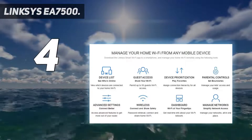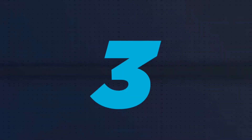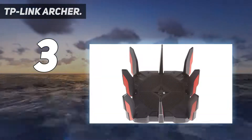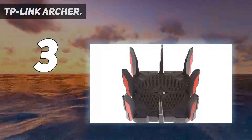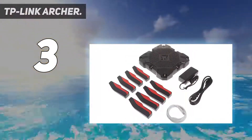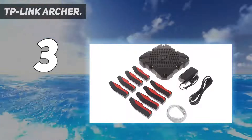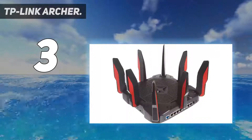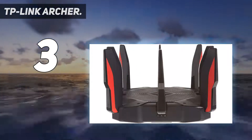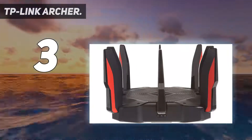At number three is the TP-Link Archer AX11000, aimed squarely towards the gaming community. The AX11000 distinguishes itself from the competition by being one of the best-performing Wi-Fi 6 routers now available on the market. If your streaming device is compatible, there is a significant difference between ensuring that your router for streaming multiple devices is Wi-Fi 6 ready versus only Wi-Fi 5 ready.